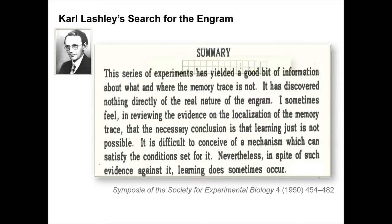He summed it up in a lovely quote in the 1950s, where he says that this series of experiments has yielded a good bit of information about what and where the memory trace is not. It has discovered nothing directly of the real nature of the engram. I sometimes feel in reviewing the evidence on the localization of the memory trace that the necessary conclusion is that learning just is not possible. It is difficult to conceive of a mechanism which can satisfy the condition set for it. Nevertheless, in spite of such evidence against it, learning does sometimes occur. And I kind of like that — it sort of ended on an upbeat.